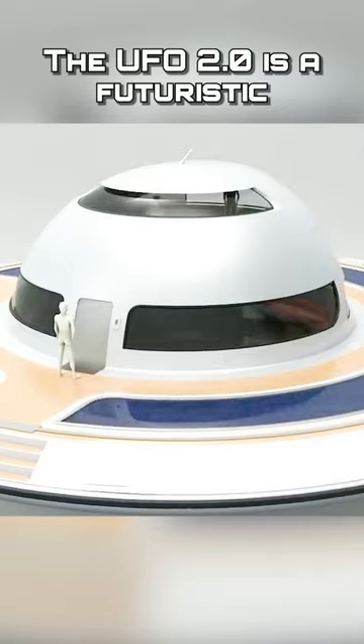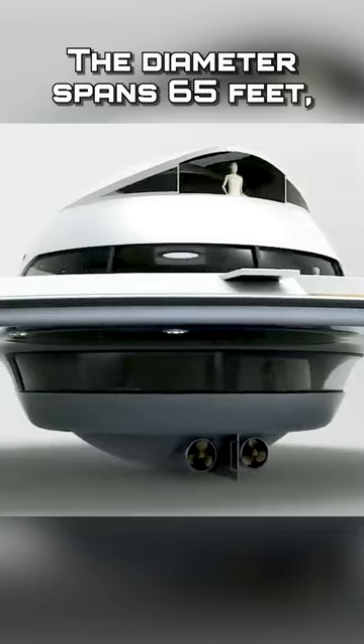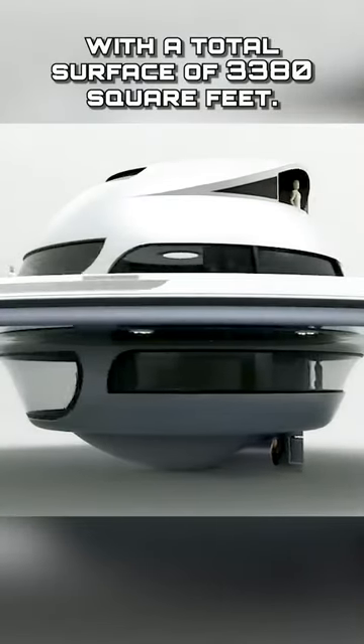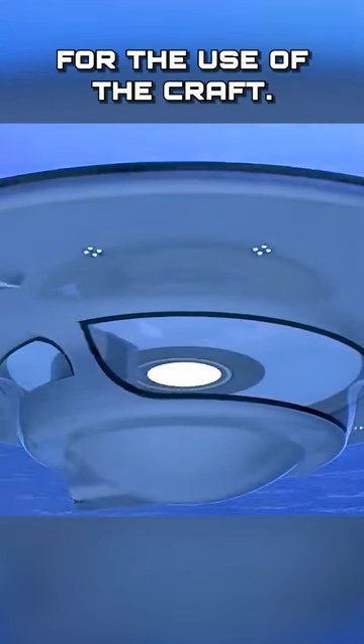The UFO 2.0 is a futuristic fiberglass shell divided into three different levels. The diameter spans 65 feet with a total surface of 3,380 square feet. The interior layouts are unlimited, with endless possibilities for the use of the craft.